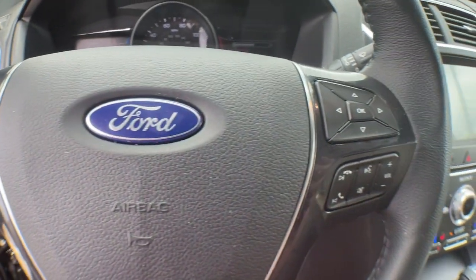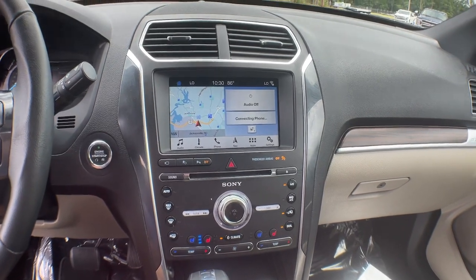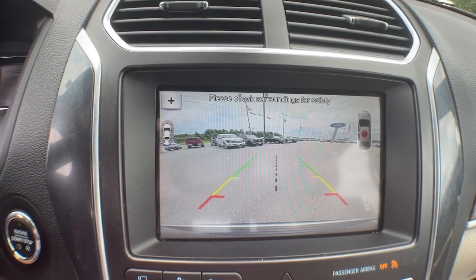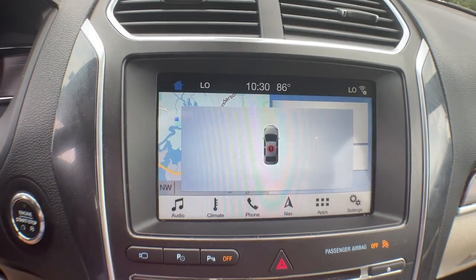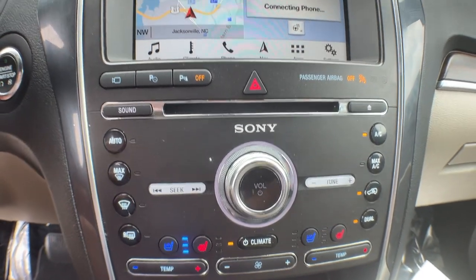The following are some of this vehicle's highlighted options: keyless entry, hands-free liftgate, navigation system, V6 cylinder engine, power liftgate, remote engine start, cooled front seat, power passenger seat, woodgrain interior trim, and keyless start.